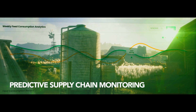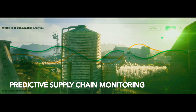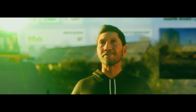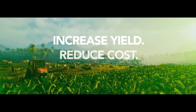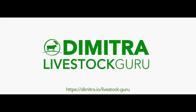Employ predictive algorithms to maintain supply, avoid buying feed at a premium, and minimize feed waste. The Dimitra Livestock Guru brings enterprise-level cloud-based computing to the family farmer. Together, we can increase yield, reduce cost, and mitigate risk. Try Livestock Guru today.